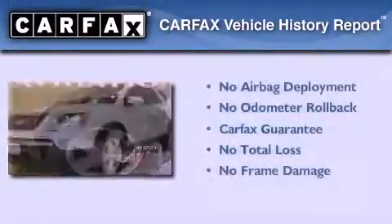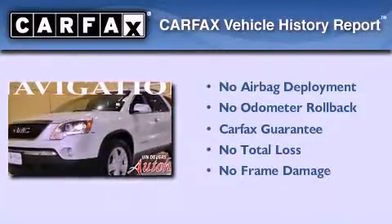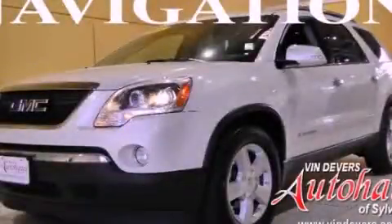Not to mention that this GMC qualifies for the Carfax buyback guarantee. This vehicle is sure to sell fast. Call and arrange your test drive today.